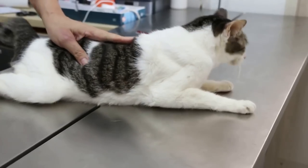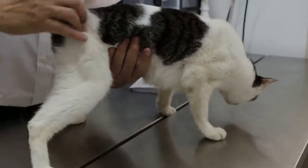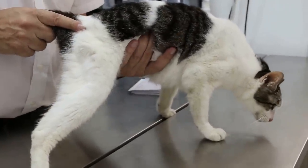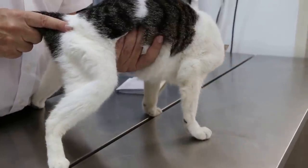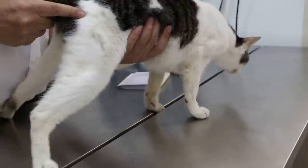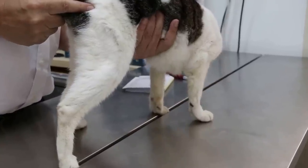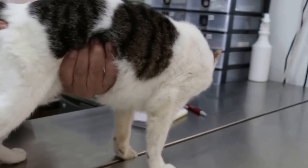Now I will do the abdominal palpation to check the kidneys. Because old cats — old cats normally the kidneys are shrunken. Observe the cat and it responds to the palpation of the kidneys. You can feel the kidneys are quite small. No reaction. There's some discomfort here. Not struggling actually — it's quite big but no pain.